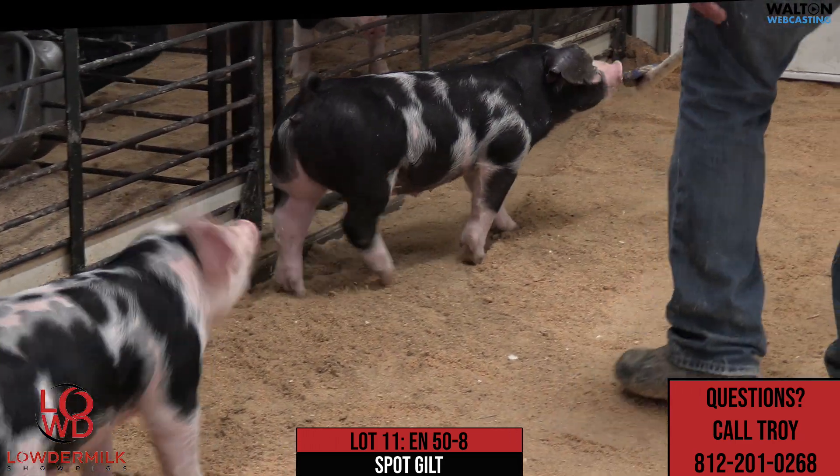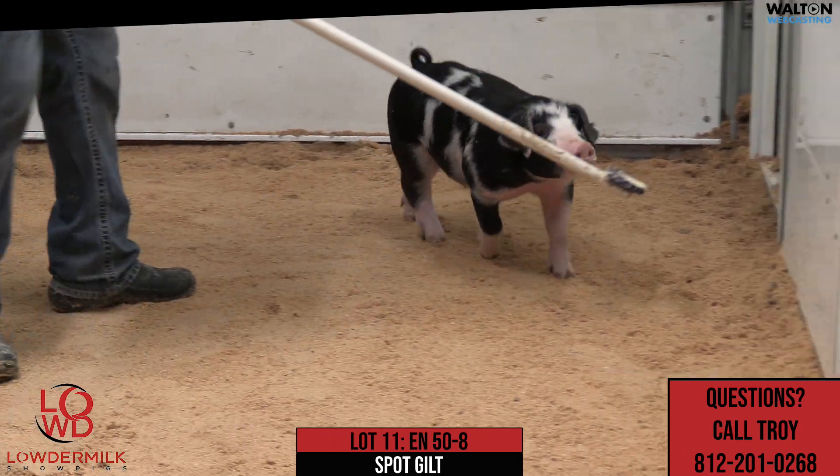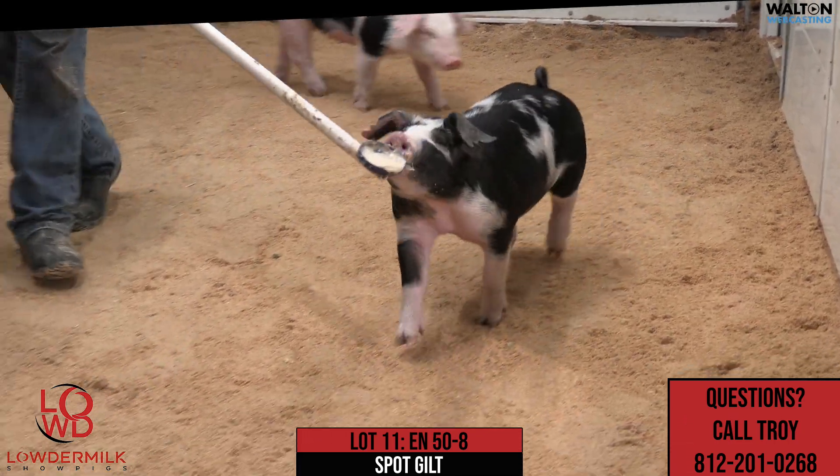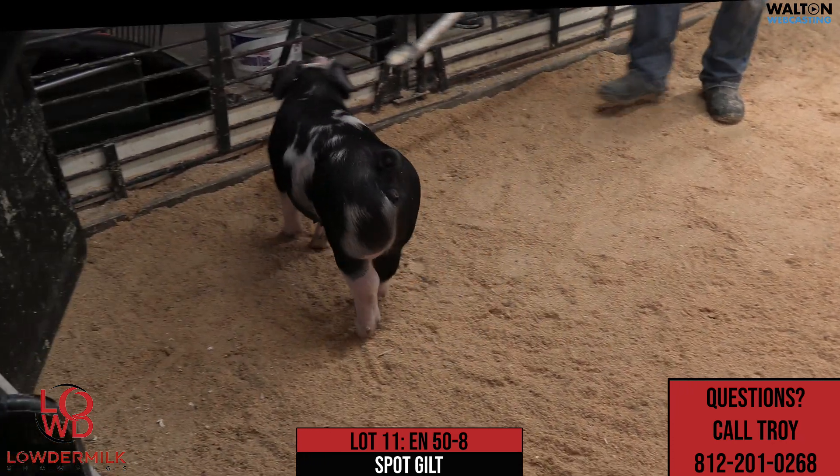Here we are with 50-8. This would be lot number 11, the more black gilt here in the particular pen. And this would be a white claw on 31-6, another one of these. And we're selling a trio of these.